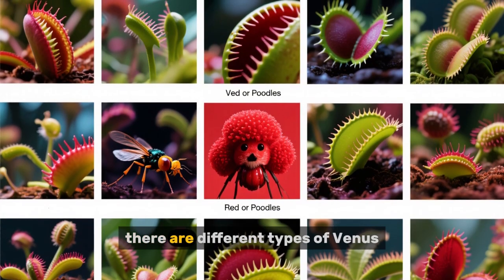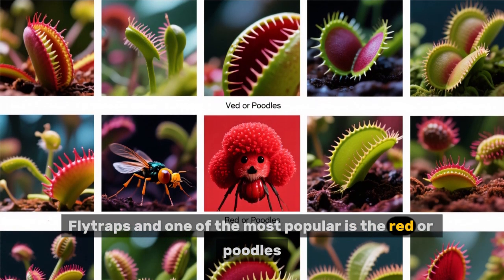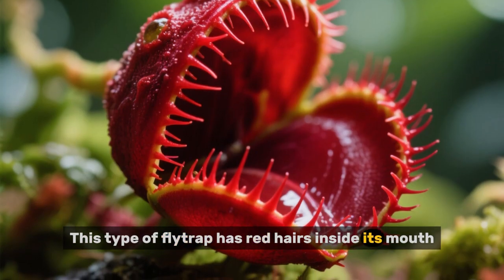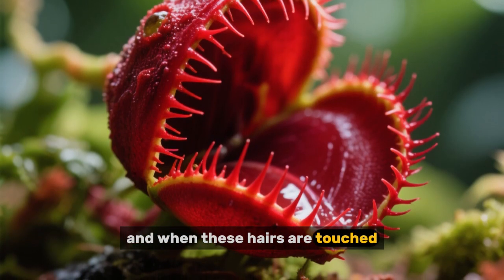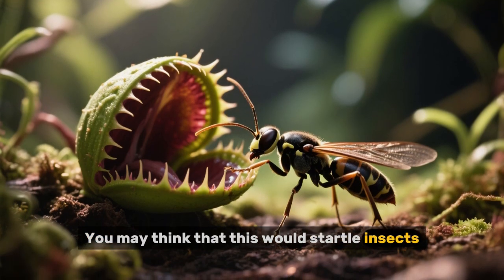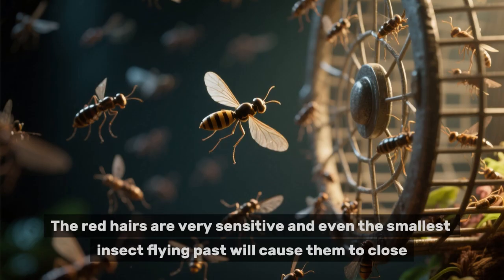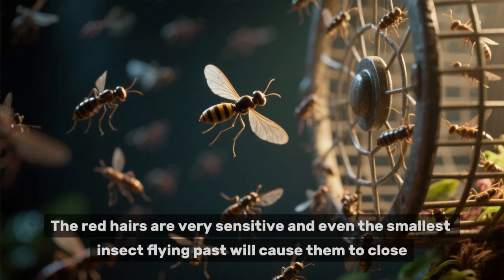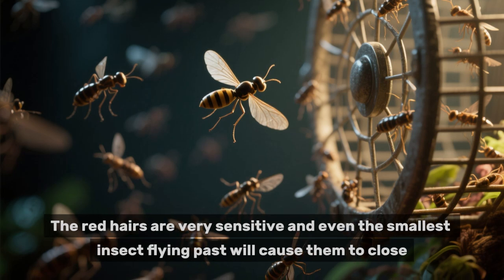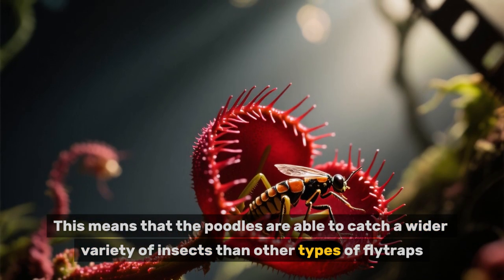Now, as we said earlier, there are different types of Venus flytraps, and one of the most popular is the red, or poodles. This type of fly trap has red hairs inside its mouth, and when these hairs are touched, the mouth snaps shut. You may think that this would startle insects and prevent them from entering the mouth, but it actually does the opposite. The red hairs are very sensitive, and even the smallest insect flying past will cause them to close. This means that the poodles are able to catch a wider variety of insects than other types of flytraps.